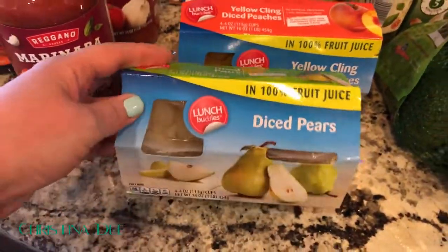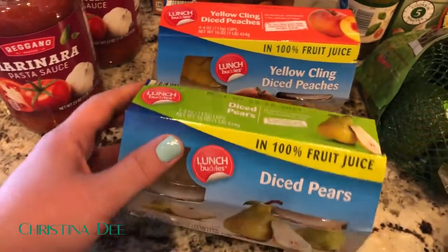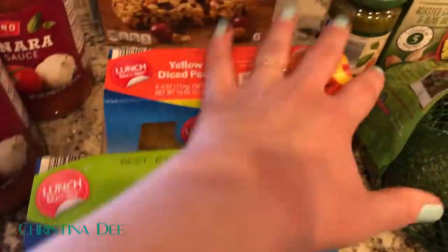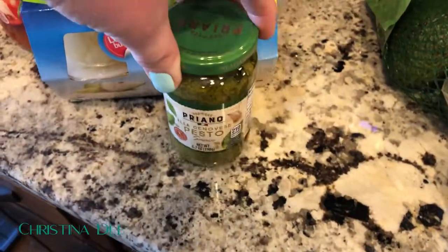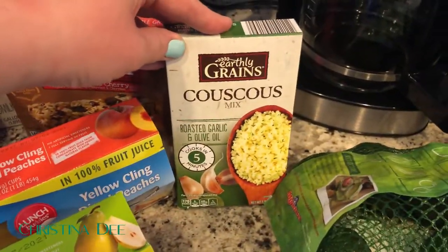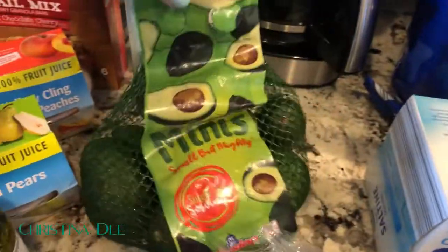I got two of these lunch buddies fruit cups, both in fruit juice — peaches and pears — Ivan likes both of those. I restocked on some pesto because I like to have it on hand, and I got some easy couscous for a quick dinner side this week.